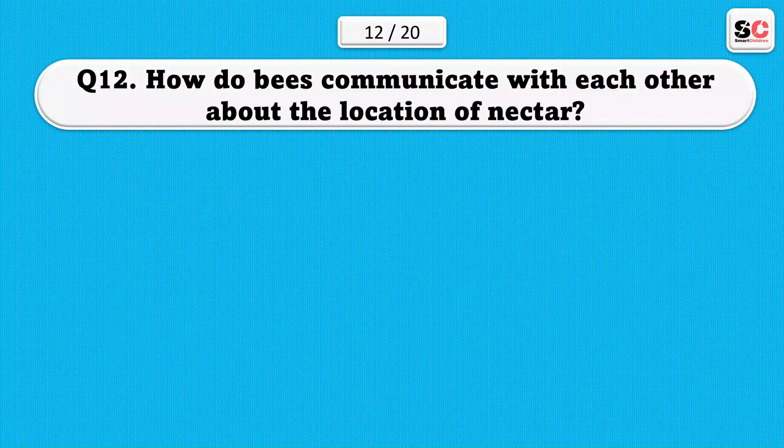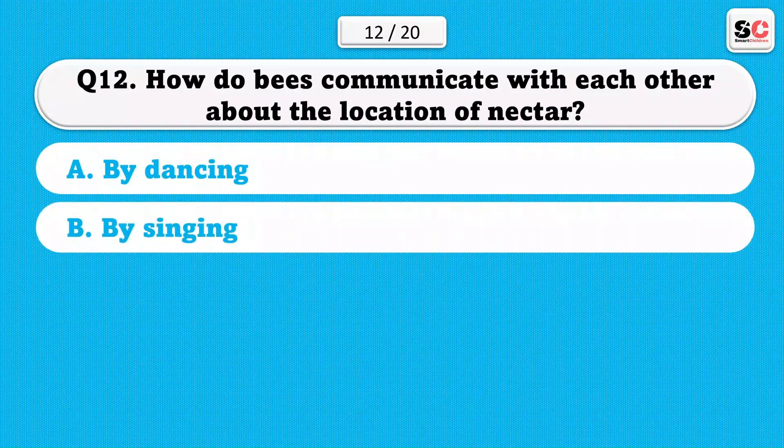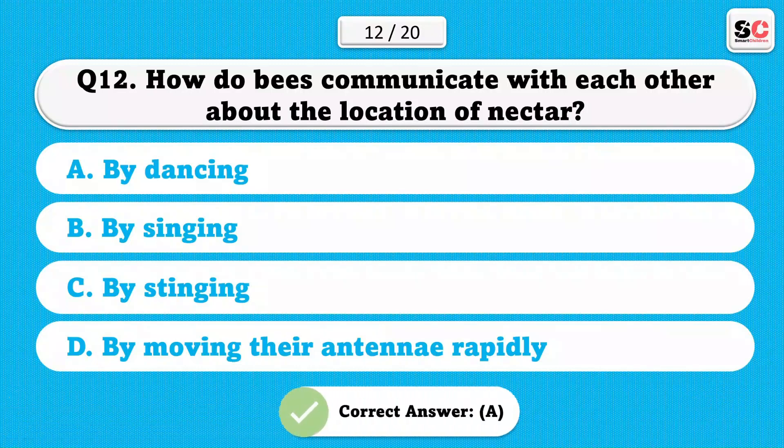How do bees communicate with each other about the location of nectar? The correct answer is A.